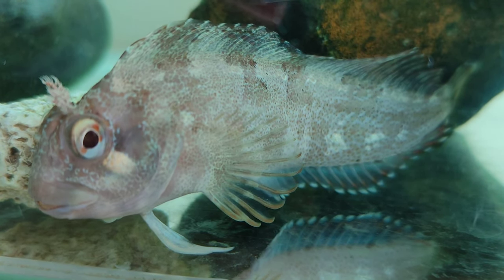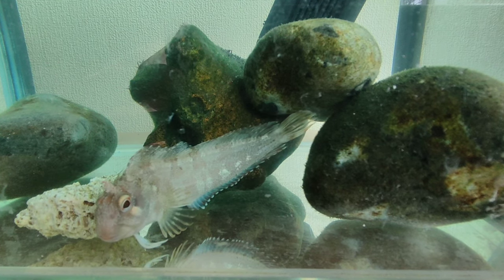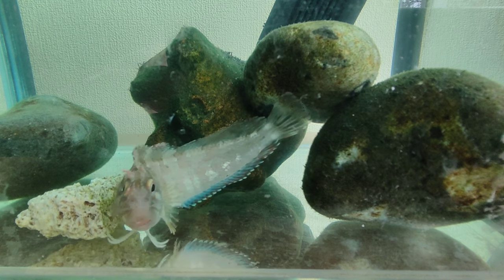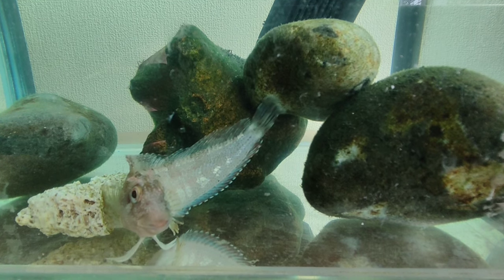As mentioned before, Tompot Blennies can become especially aggressive when mating. Although I haven't personally experienced this, I have kept some freshwater fish that have also become very territorial. Therefore, I recommend keeping only one Tompot Blenny per tank, and a small one if possible.